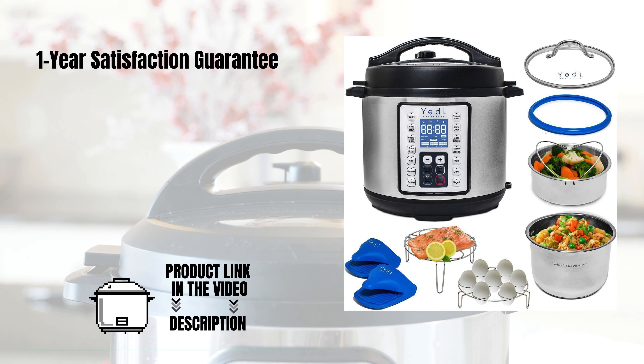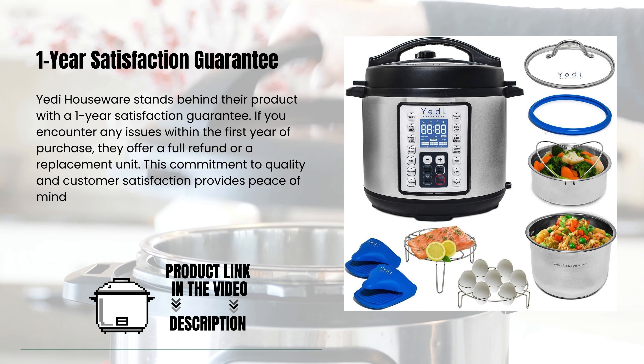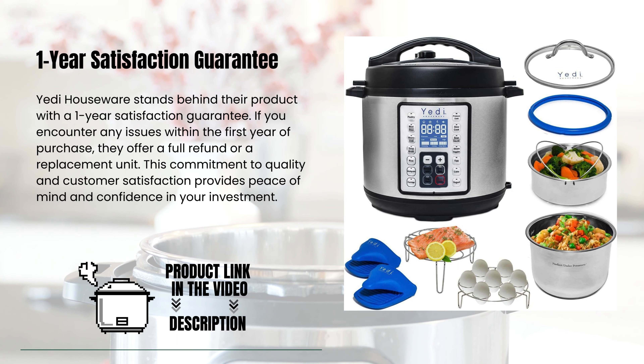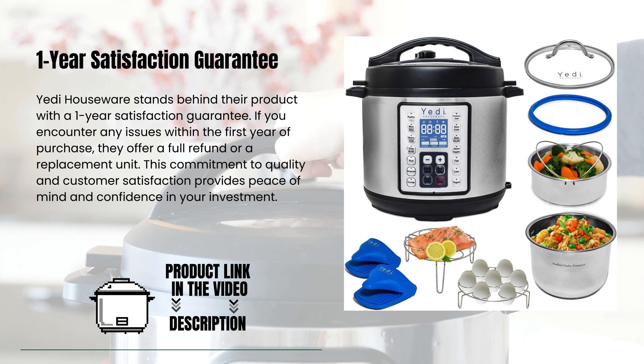Yeti Houseware stands behind their product with a one-year satisfaction guarantee. If you encounter any issues within the first year of purchase, they offer a full refund or a replacement unit. This commitment to quality and customer satisfaction provides peace of mind and confidence in your investment.